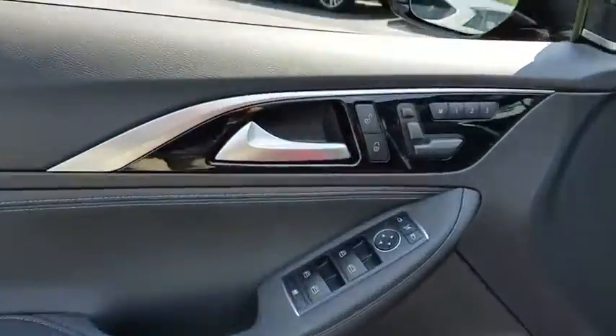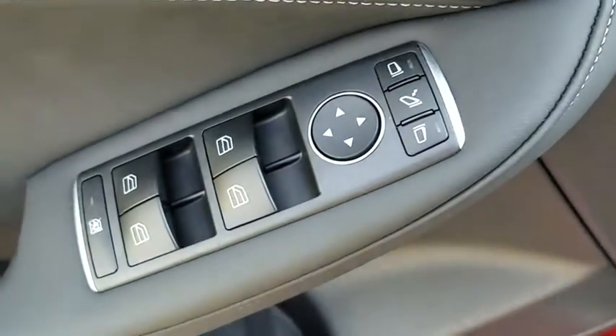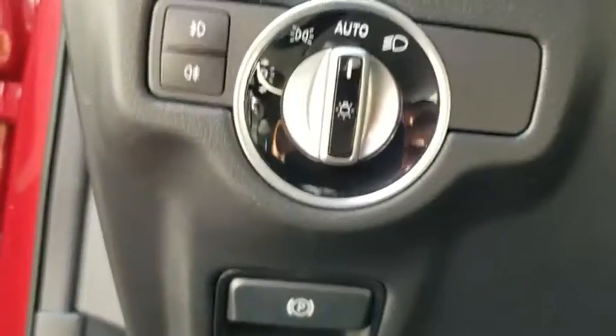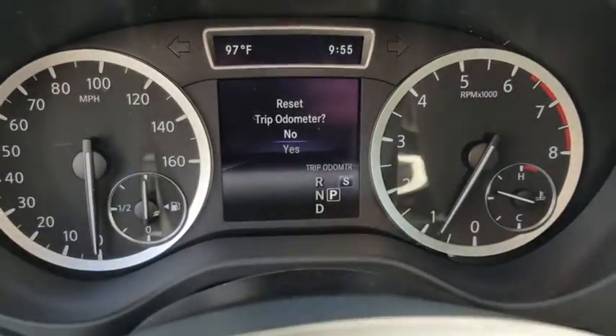Traction control, power passenger seat, dual airbags, leather-wrapped steering wheel, navigation package, alloy wheels, power steering, four-wheel disc brakes, leather package, electronic stability control.